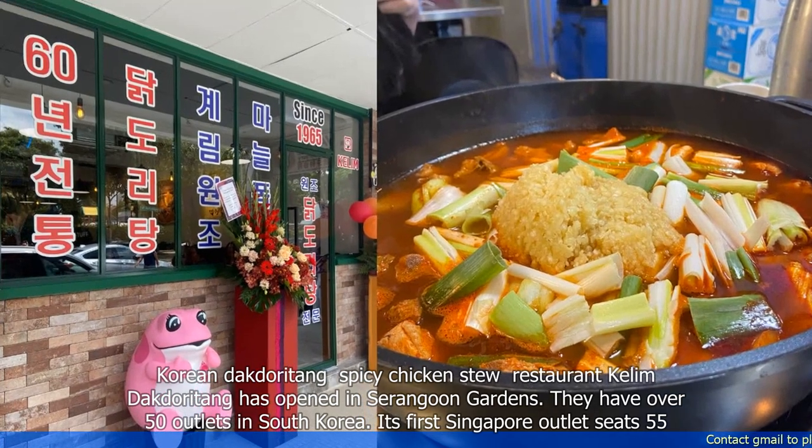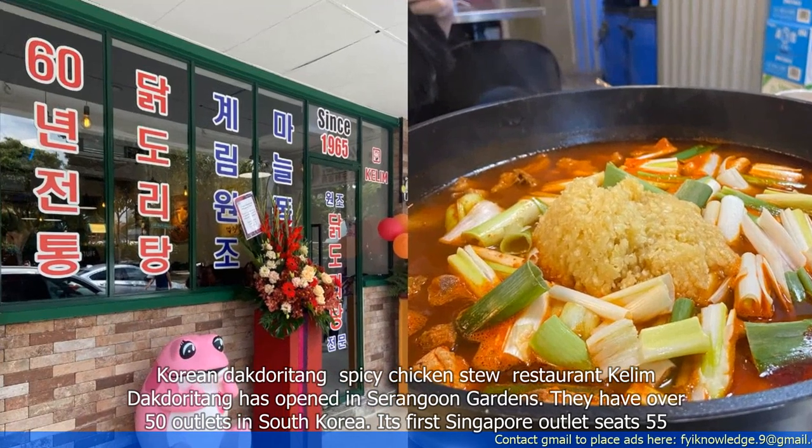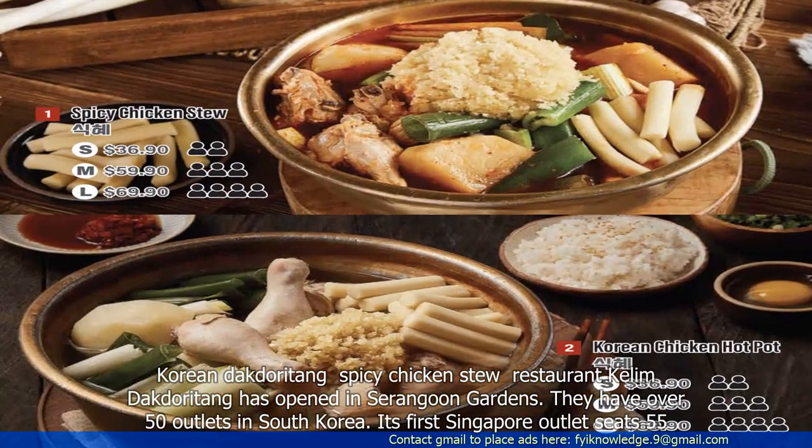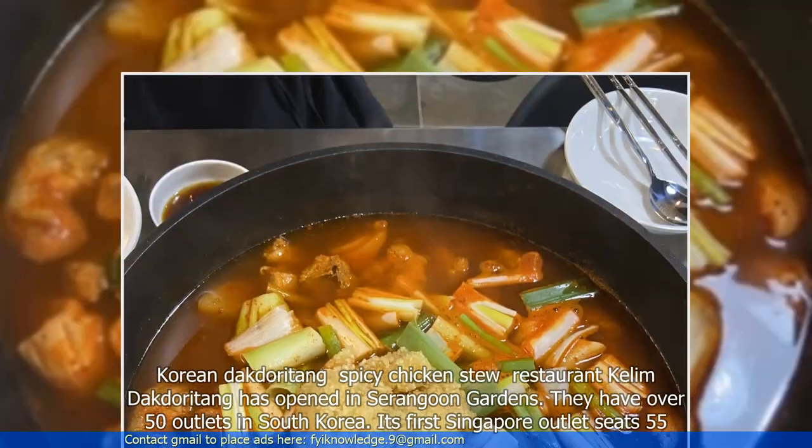Korean Dagdoroteng spicy chicken stew restaurant Kilim Dagdoroteng has opened in Serangoon Gardens. They have over 50 outlets in South Korea, and its first Singapore outlet seats 55.